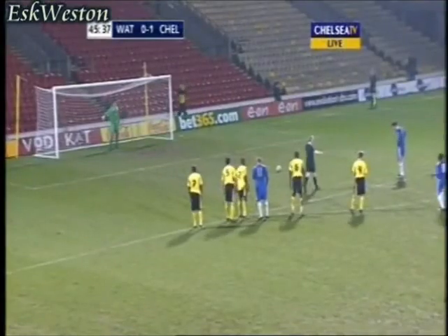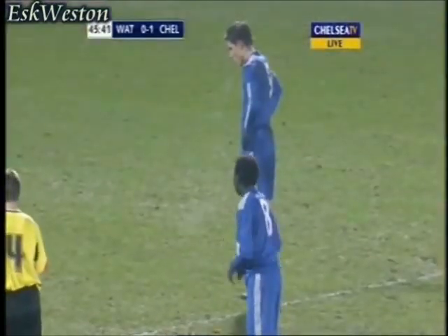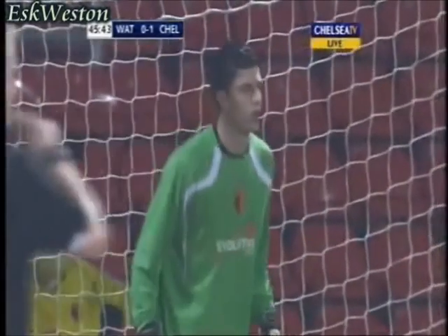If he's done that, he's got to surely show a card of some sort. Anyway, a real opportunity nevertheless in the final knockings of the first half.